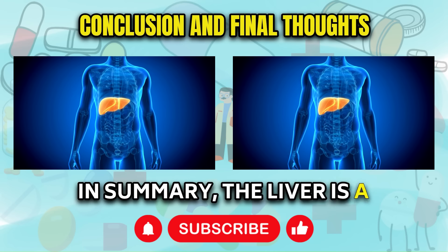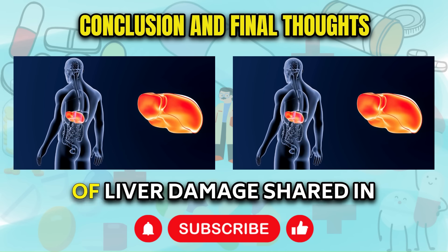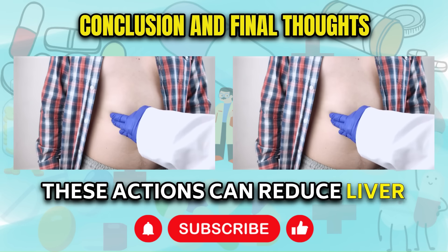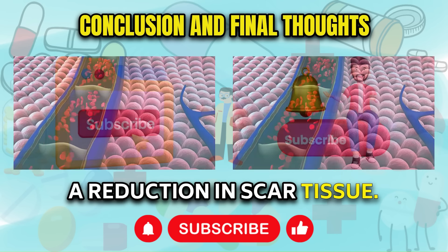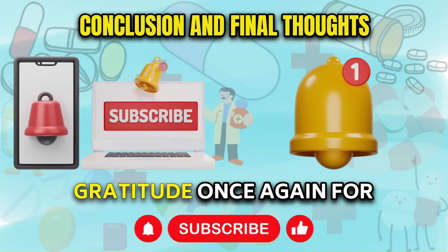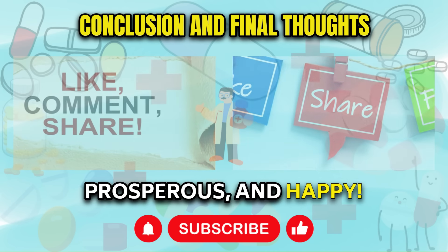In summary, the liver is a vital organ that performs over 500 essential functions to maintain your well-being. By recognizing the early signs of liver damage shared in today's video, you can initiate positive lifestyle changes to enhance your health. These actions can reduce liver inflammation, often leading to healthy weight loss and a reduction in scar tissue. Please like the video and subscribe to the channel. Thank you for watching, and I wish you to always be safe, prosperous, and happy.